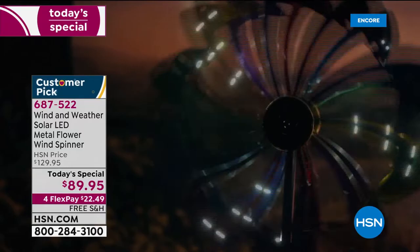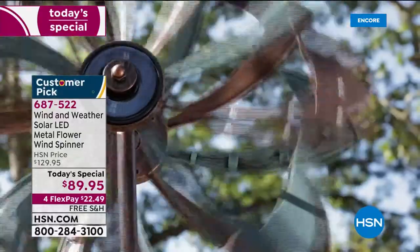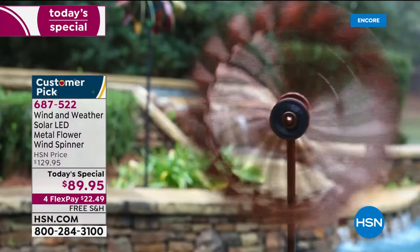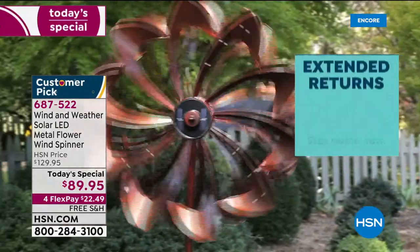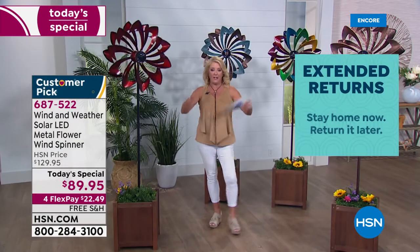Free shipping — and you have four flex pays to spread your payments over four months, so tonight it's $22.49. You also have 90 days to love it: love it or return it and we'll refund your money. That's three months to really make sure you love it, and if you don't, you can send it back.